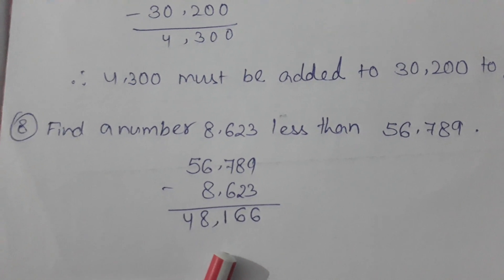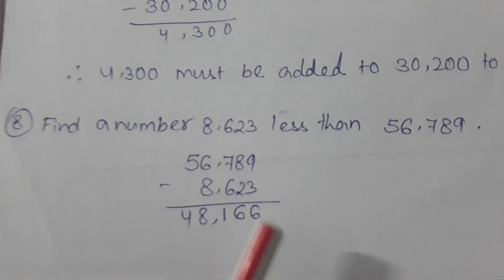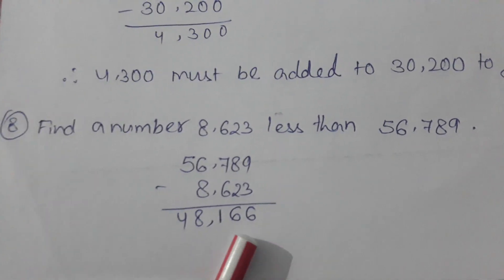Today we have completed checkpoint 2.3. In the next class we will do checkpoint 2.4. Thank you.